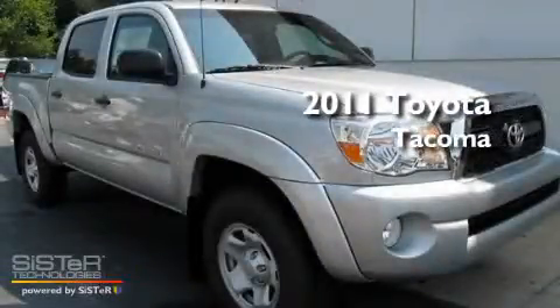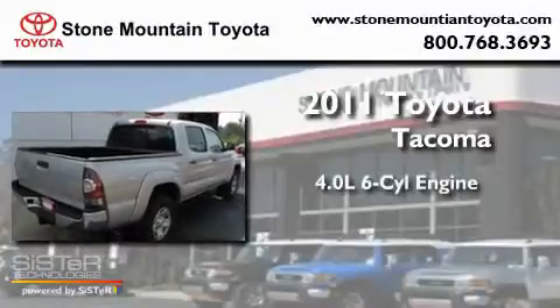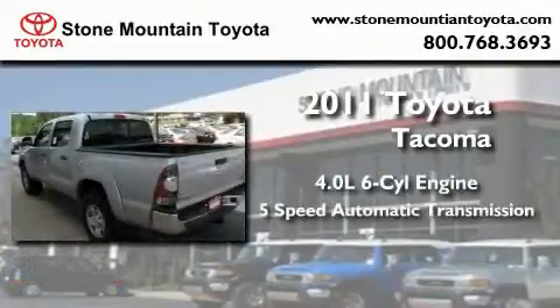This is a brand new 2011 Toyota Tacoma. It has a 4.0-liter six-cylinder engine and a five-speed automatic transmission.